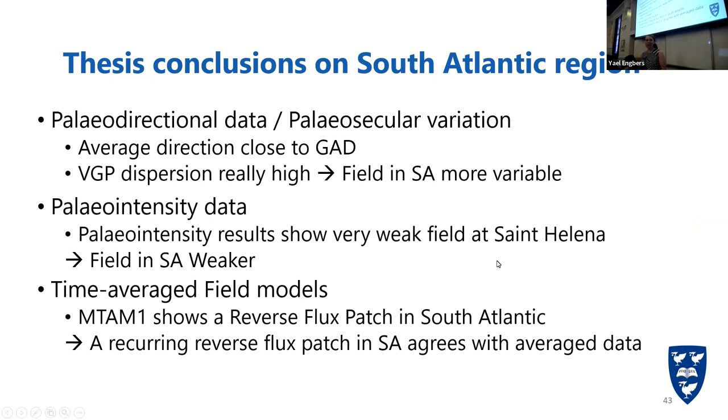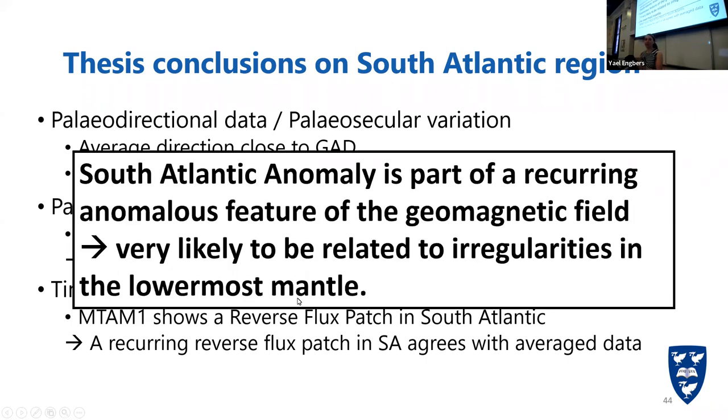The conclusions of my thesis regarding the South Atlantic region are: paleodirectional data and paleosecular variation show anomalous behavior — a more variable field in the South Atlantic — because of the high VGP dispersion, but an average direction that is not disproving the geocentric axial dipole theory. The paleointensity data shows very weak results at Saint Helena between 10 and 8 million years ago, so there was a more variable and weaker field in the South Atlantic when Saint Helena was formed. The time-average field models show the possibility and likeliness of a reverse flux patch frequently recurring in the South Atlantic. All of these together conclude to a very high likelihood of a recurring anomalous feature in the South Atlantic region in the geomagnetic field, most likely related to lowermost mantle activity. Thank you.